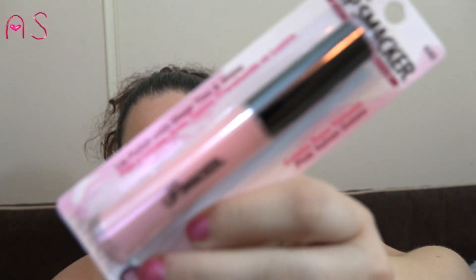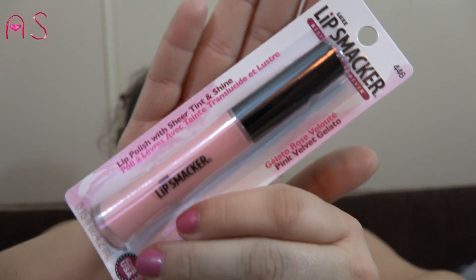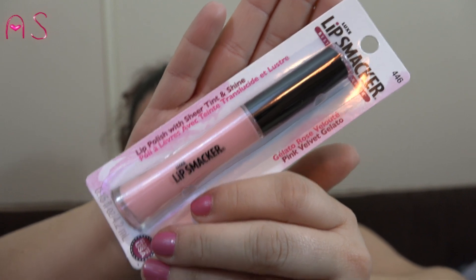I picked up this Lip Smacker lip polish with sheer tint and shine in the gelato rose — or pink velvet gelato. It's a pretty pink color. I'm not very big on lipstick; I like lip glosses and lip balms.